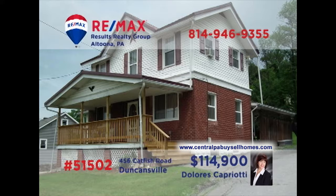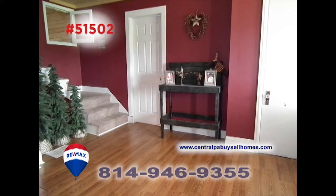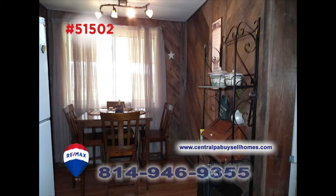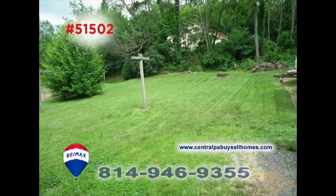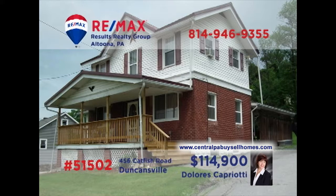Dolores Capriotti, a member of the RE-MAX Hall of Fame, invites you to take a closer look at this home. Laminate floors greet you in the foyer and flow throughout the main floor, including the kitchen and nearby dining area. There's a great room with vaulted ceilings for entertaining friends, as well as a covered patio overlooking the big backyard. Other features include three restful bedrooms. Schedule your tour with Dolores right away.